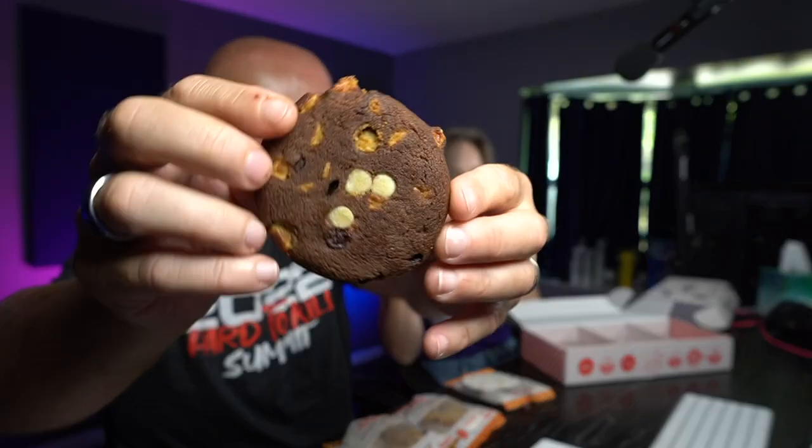Now the double chocolate chip cookie — it's very pretty, but we noticed some white pieces inside. It could be white chocolate chips or macadamia nuts. It's definitely chocolatey. Whatever that white ingredient is, we couldn't pick it out — it's likely white chocolate. That cookie is delicious too.